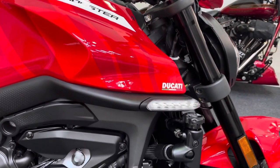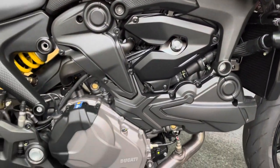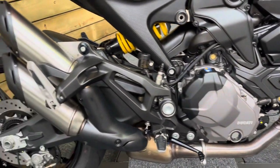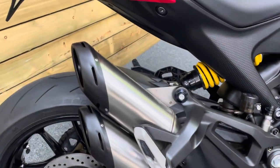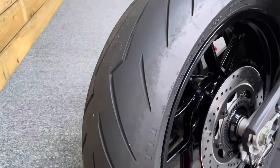The updated Monster, so no trellis frame on this one, but you do get all the new technology. So you get your traction control, wheelie control, quick shifter, cornering ABS — all the stuff you'd expect on a top end super naked.